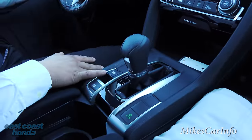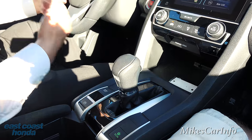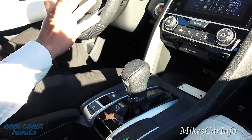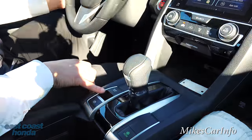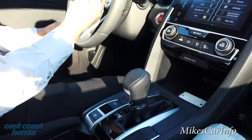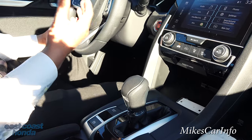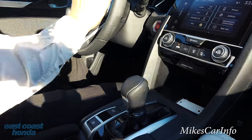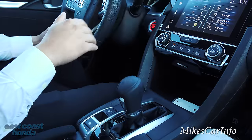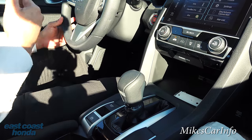This is the brake hold feature. What it does is: traditionally when you come to a stoplight, you have to keep the brake engaged the whole time to keep the vehicle stationary. With the brake hold system, once you come to a complete stop, it will engage the brake and hold it so you can actually take your foot off the brake pedal and the vehicle stays stopped. It'll do that for up to 10 minutes. After 10 minutes, it'll automatically engage the electronic parking brake so the vehicle does not move.